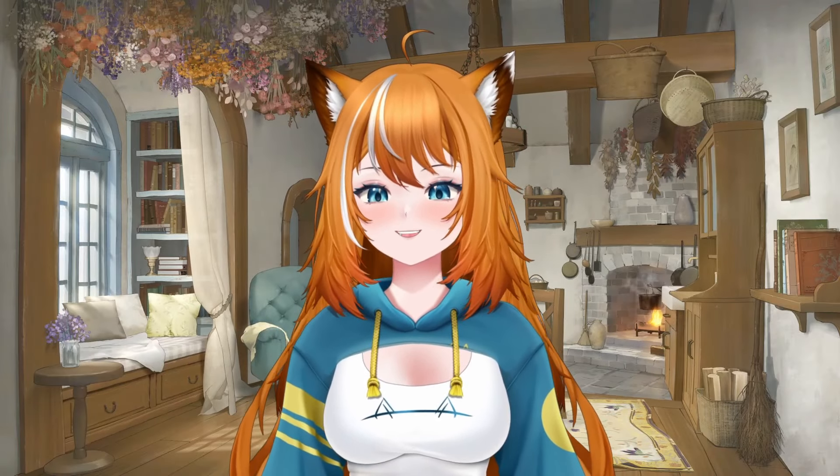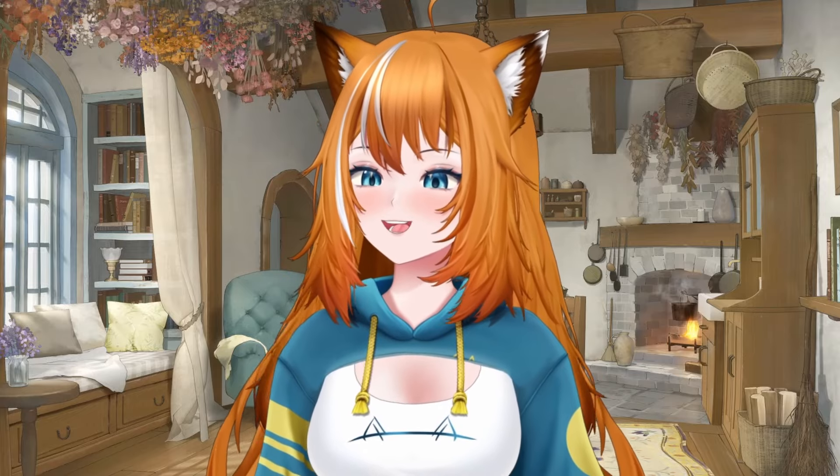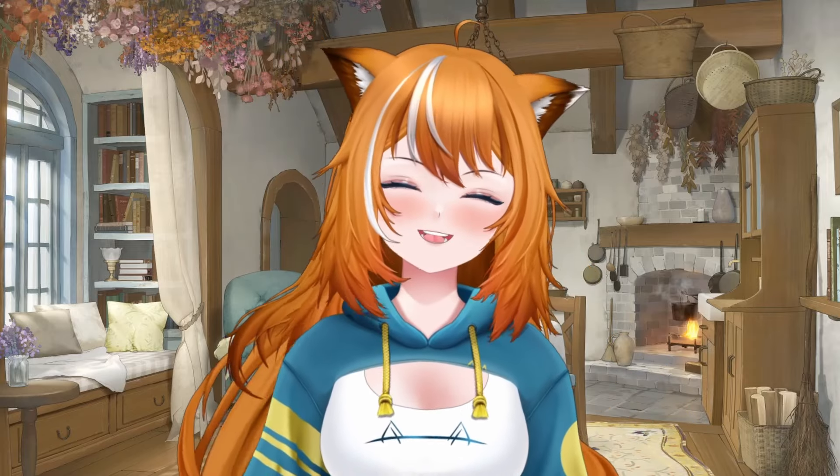So grab your top hat, lace up your boots, and get ready for a day filled with rigid social norms, relentless pollution, and the constant fear of cholera. Victorian mornings: where everything is propriety, prosperity, and plague. Don't forget to like and subscribe if you want more great content just like this.